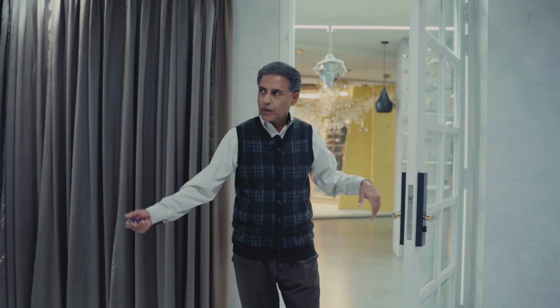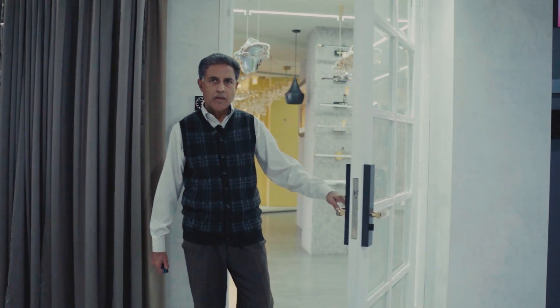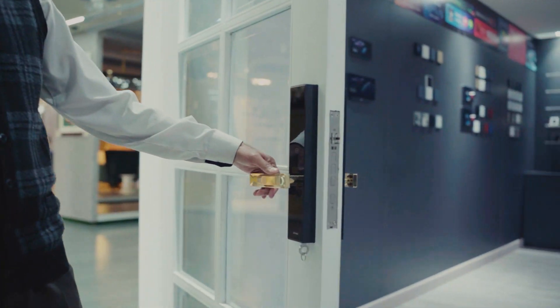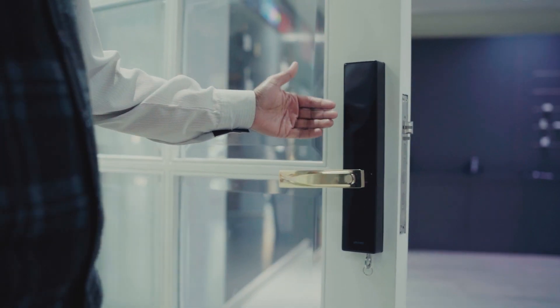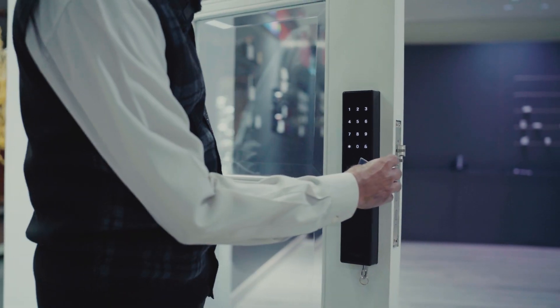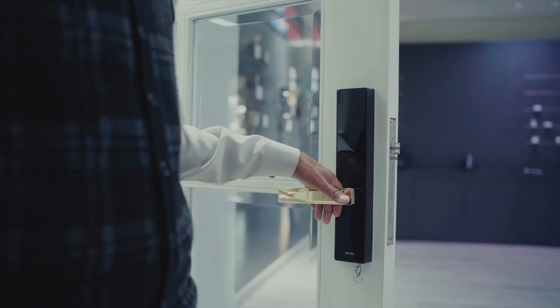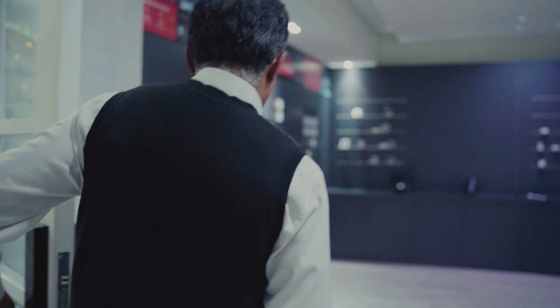Welcome to Smart Innovations Experience Center. This is our home automation experience center, in which we have a smart entry. Our door is locked here. There are five ways to open it: biometrics, PIN code, two cards, an old-fashioned key, and it is also NFC enabled.